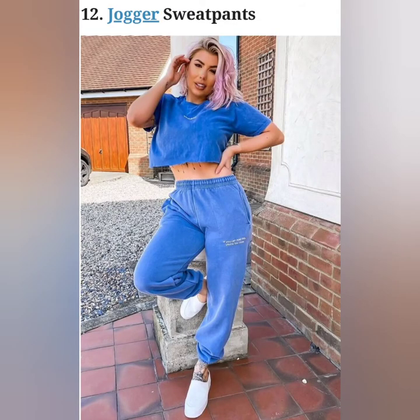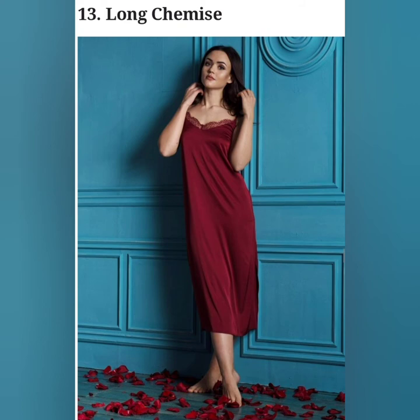These are pyjamas that look smart and are comfortable to lounge around as well as sleep in. A long, slip-like nightdress made up of comfortable fabric.